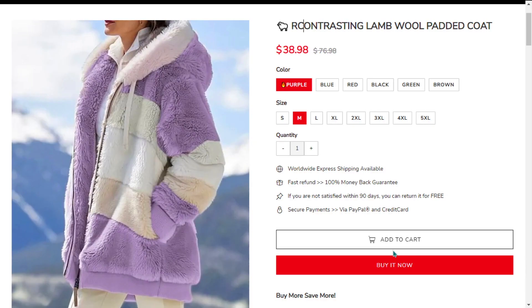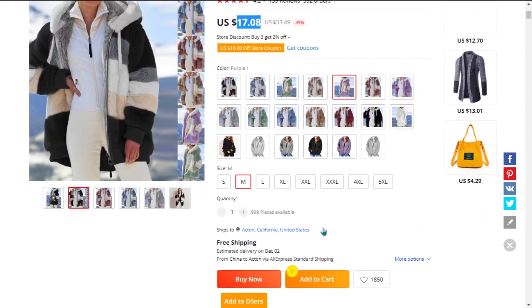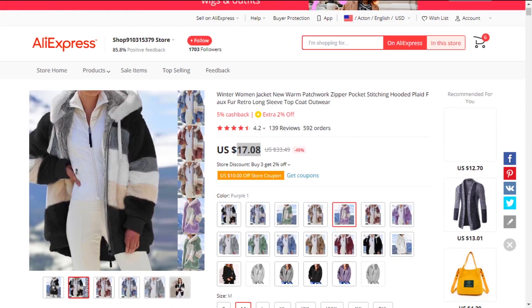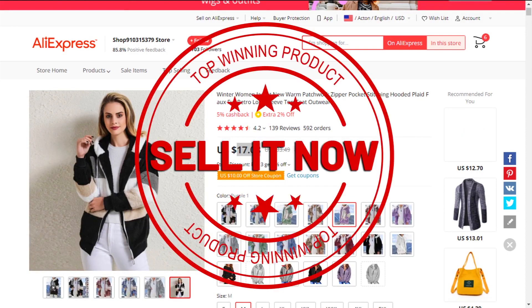The selling price of the Lamb Wall Padded Coat is just under $39, whereas the product cost is only $17.08. Shipping is completely free, so you're looking at a very good profit margin of $21.92. Sell it now.